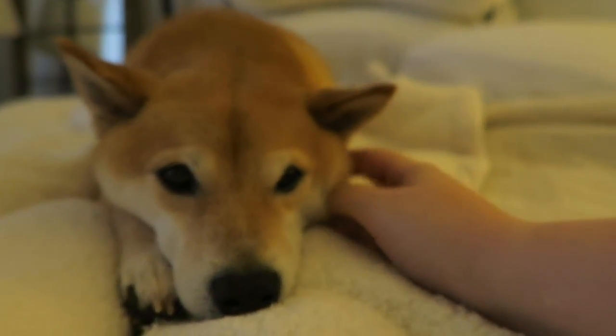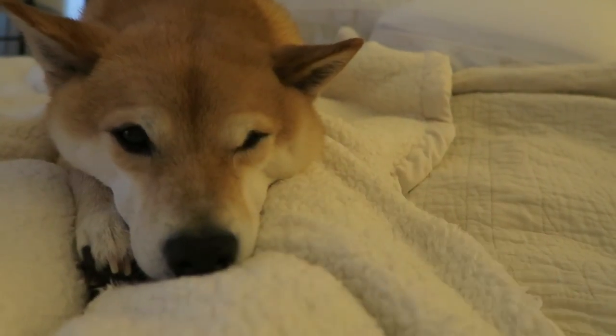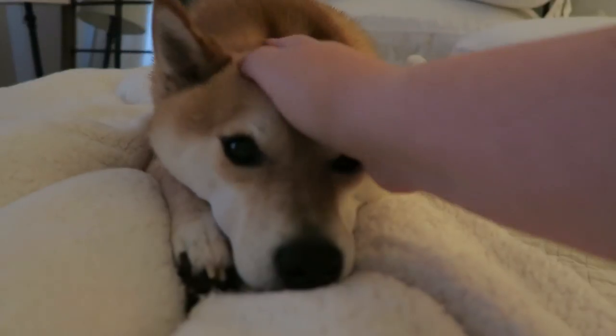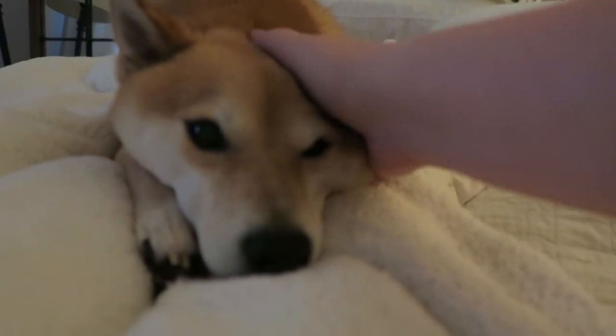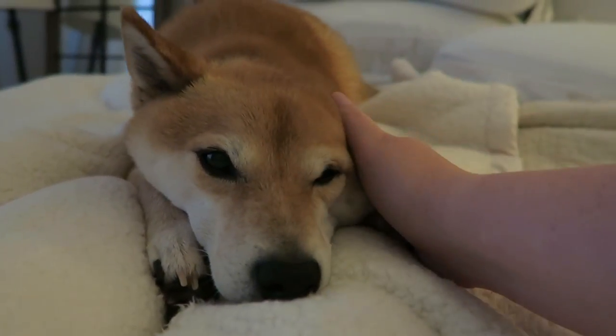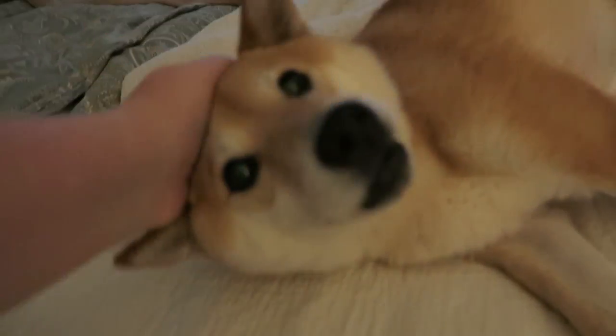Doyle, I should have you in every thumbnail, huh bud? You got goobies in your eyes — gotta get the goobies. I should have Doyle in every thumbnail to get all the views. You're so cute. You look like a loaf — like a Shiba loaf. He just wants to get closer so I pet him more.